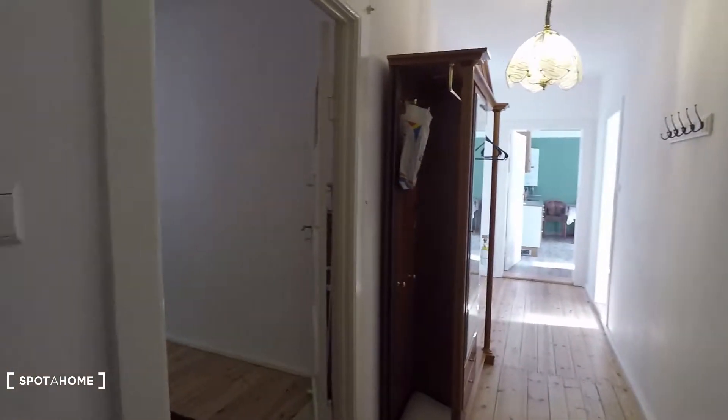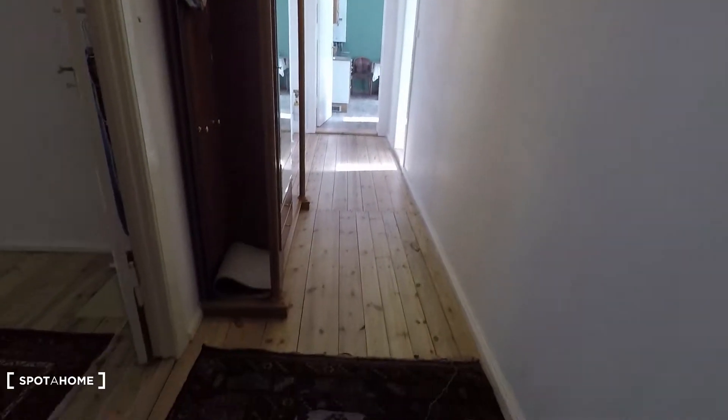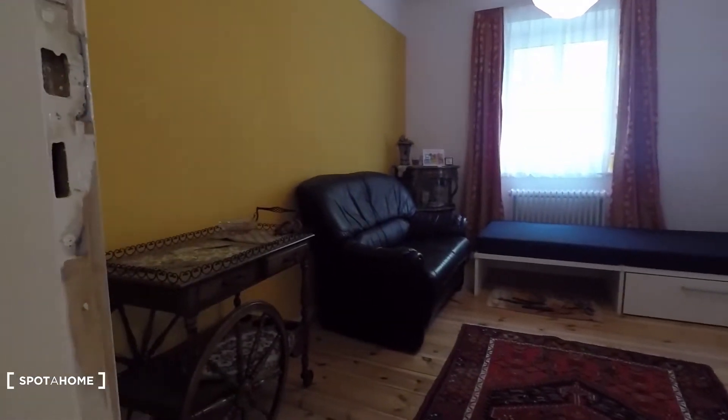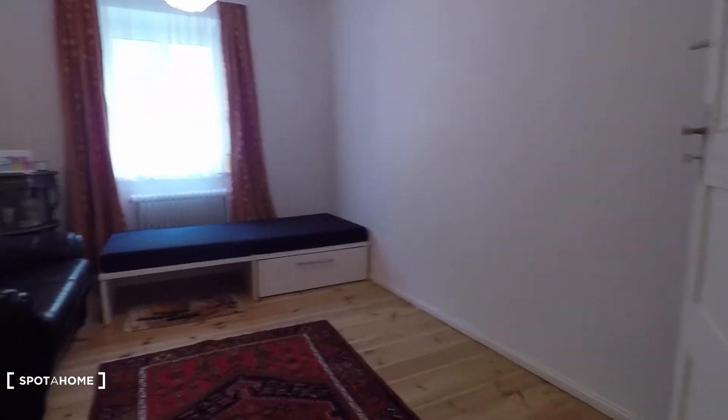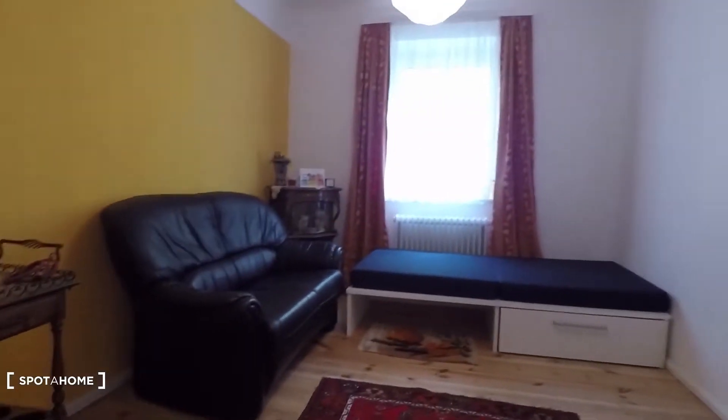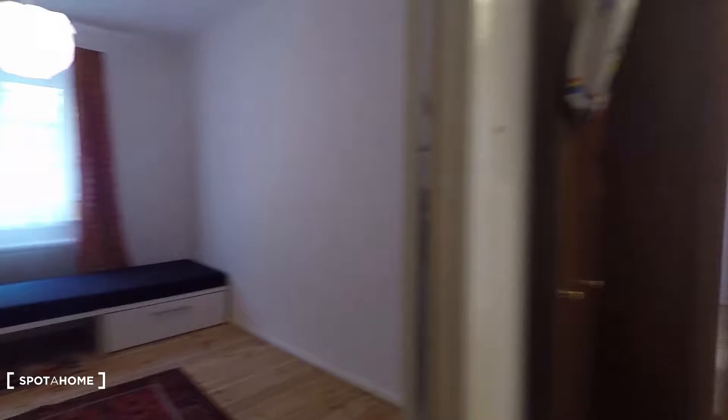So that's the entrance right here, the corridor. The first room to my left is bedroom number one, equipped with a single bed and a couch, window with street view.